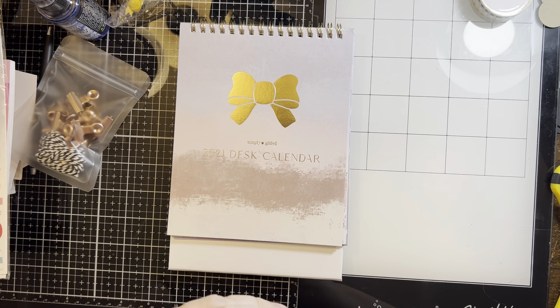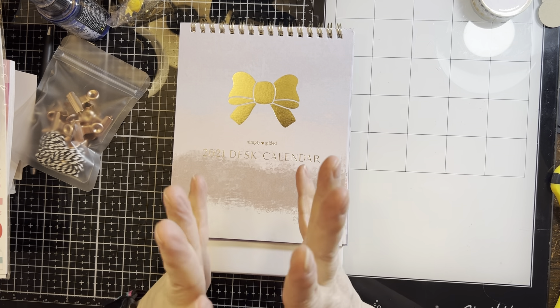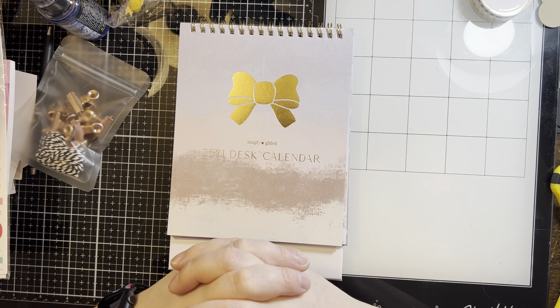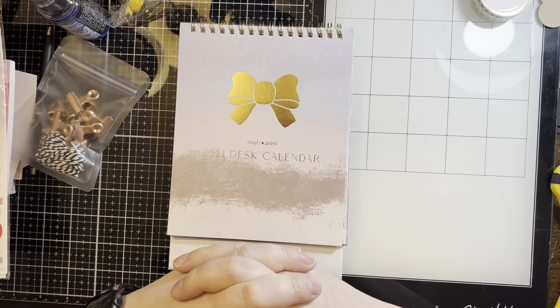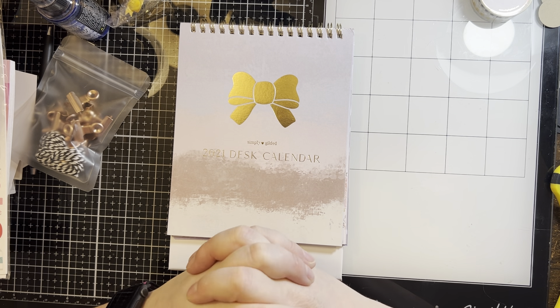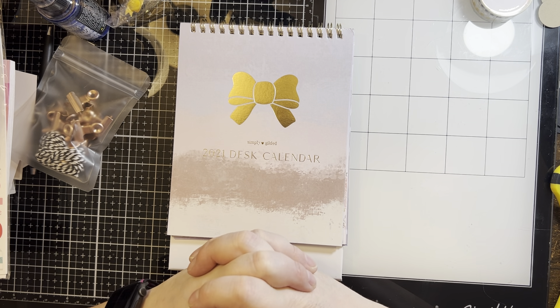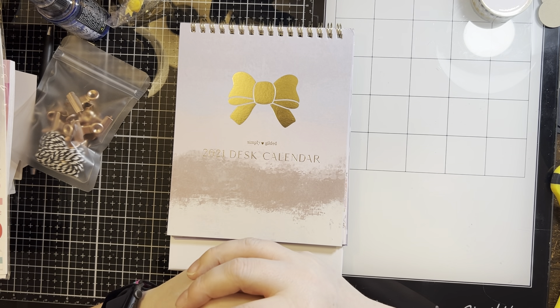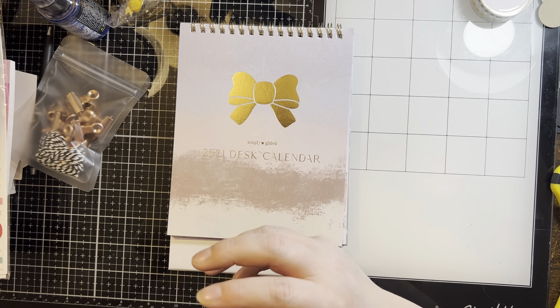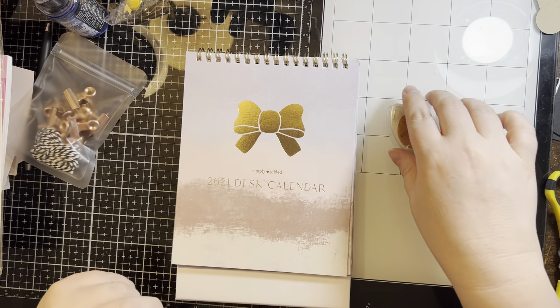They have some sweet sentiments, sweet stamps, and then there is a sassy side which I completely love because I love snarky and swearing and all of those things. So stay tuned — I'm sure I will be creating some projects with these items. If you have any questions, feel free to leave them for me down below, and as always I hope that you have a great day.